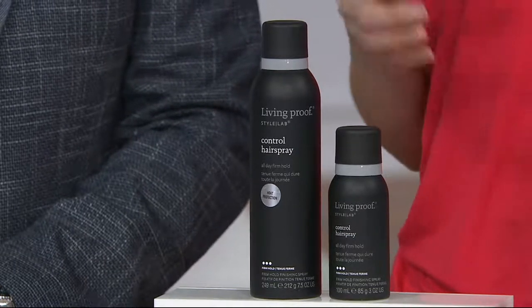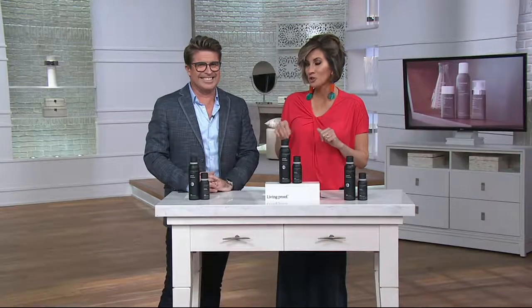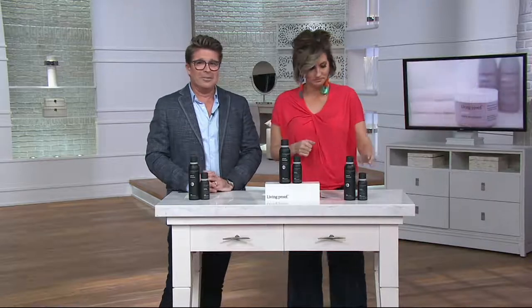So lab-created hairspray is different from a cheap and cheerful drugstore version — because it does what? Well, the cheap and cheerful would probably be so full of alcohol you can get drunk from it. But the biggest difference here is science.